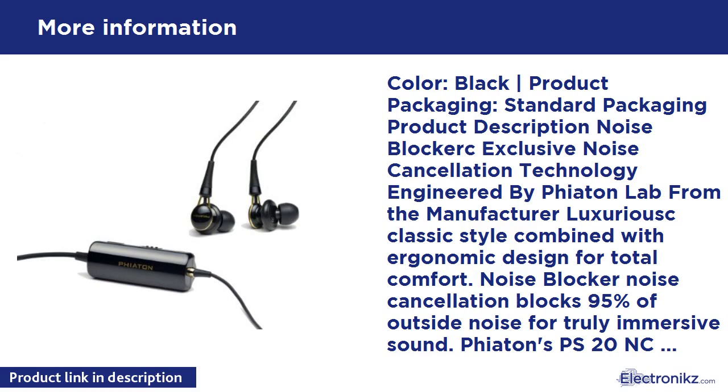Fiatone's PS20NC Earphones with Noise Blocker Noise Cancellation Technology are the answer to every on-the-go music lover's dream. In addition to their luxurious glossy finish for classic style with an ergonomic design that provides total comfort even with extended hours of listening, the PS20NC features a host of advanced technologies that deliver a dramatically enhanced listening experience, like anywhere, like anytime.